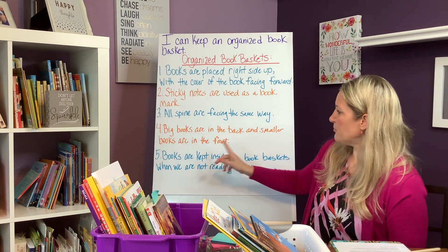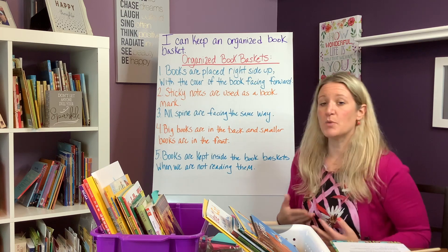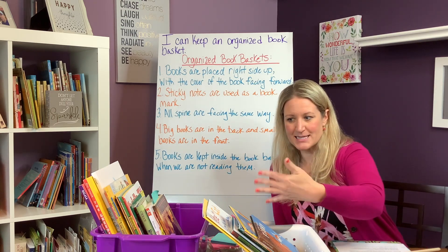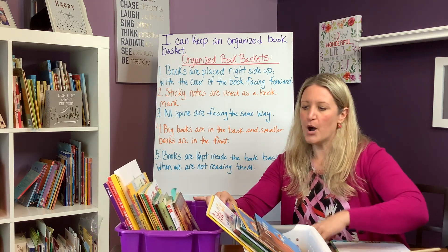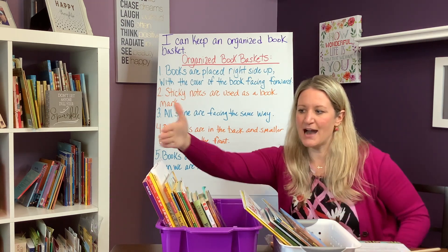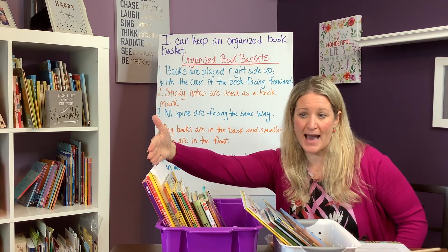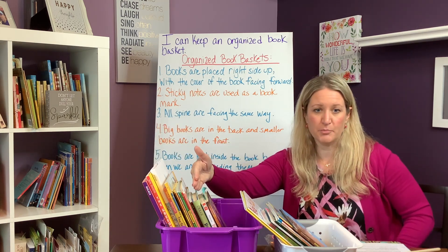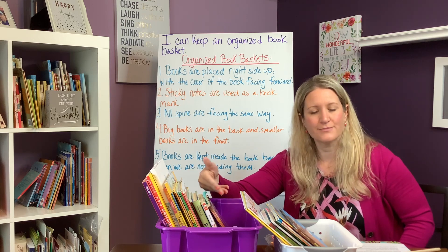Number four: big books are in the back and smaller books are in the front. Looking at the book baskets here, both have the big books in the back, leading up to the smaller books — usually the chapter books — in the front.